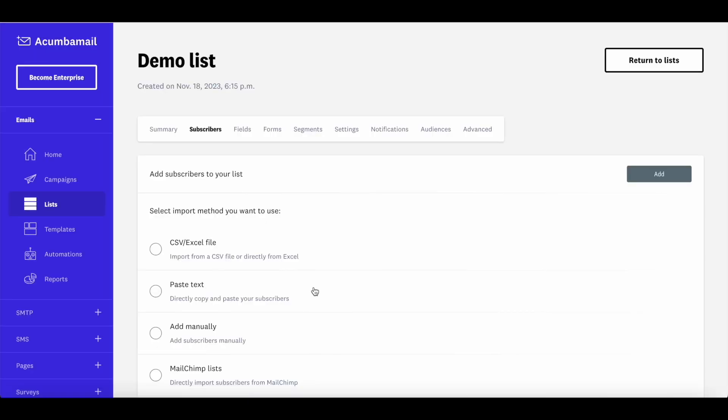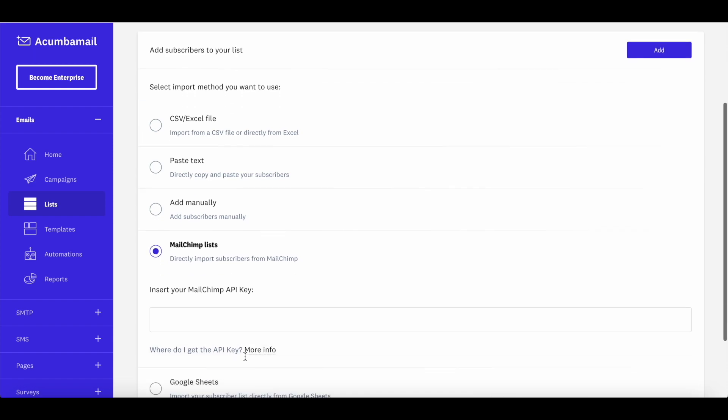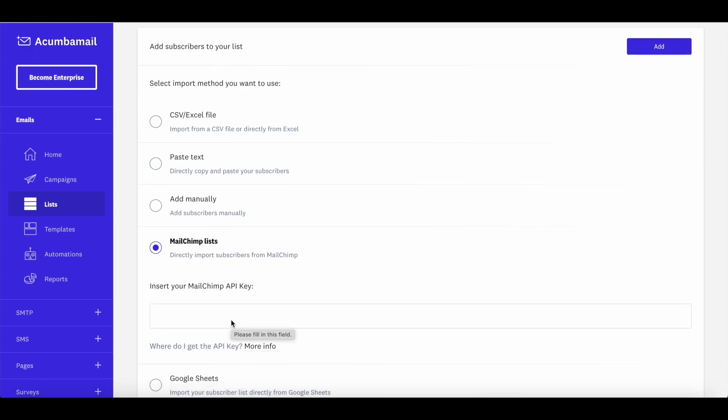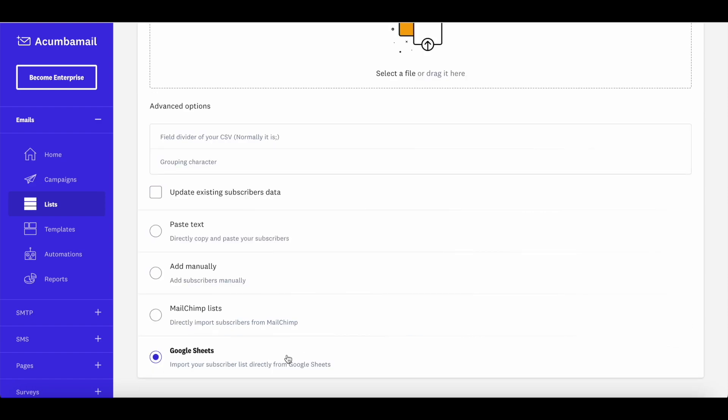Click on Add Subscribers and you'll find four options. If you're migrating from MailChimp, click on MailChimp Lists and insert your MailChimp API key — you can find this in your MailChimp account settings. All the email lists you have on MailChimp will be visible, and you can import them one by one. If you're migrating from ConvertKit or Aweber, download a CSV file of your email list and upload it here. You can also import from Google Sheets by connecting your Google account.